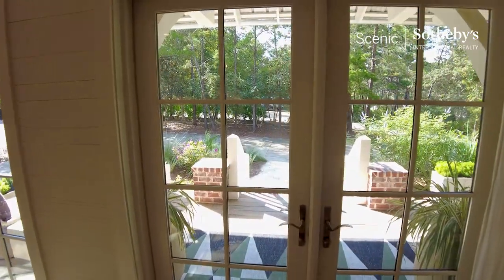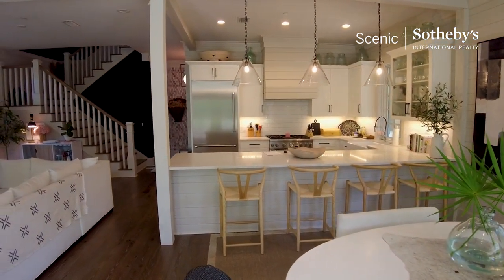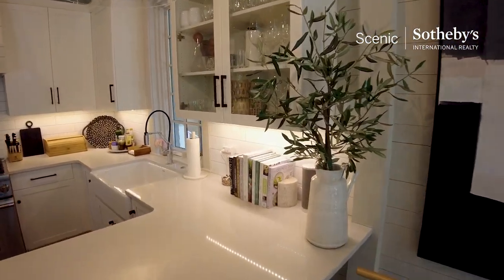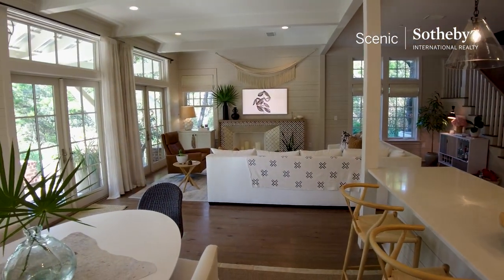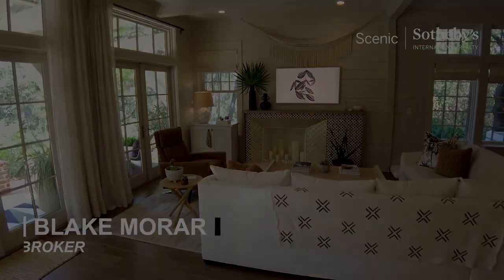Thank you so much for taking the time to watch this video. Go ahead and smash that like button, hit the subscribe button, and you'll be notified anytime a new video comes available on homes in Santa Rosa Beach and occasionally Destin. Again, Blake Marar, Broker with Scenic Sotheby's International Realty. Bye for now.